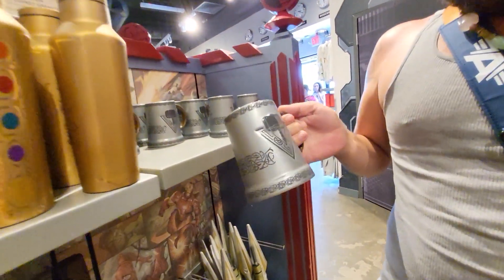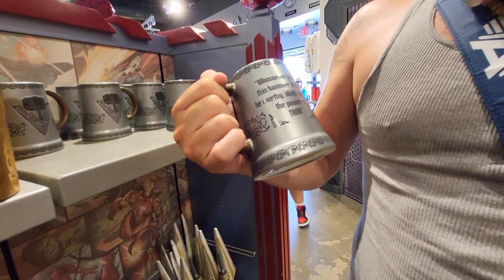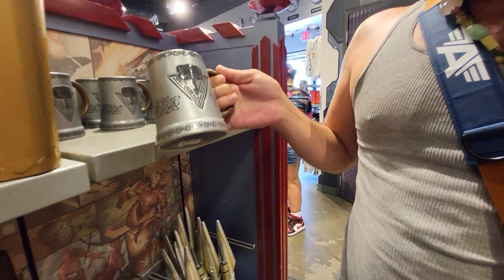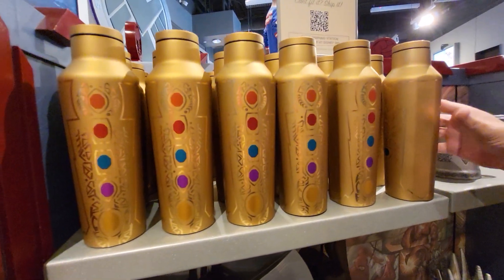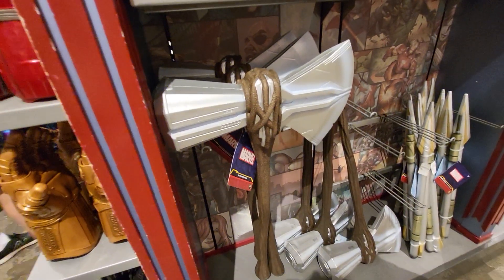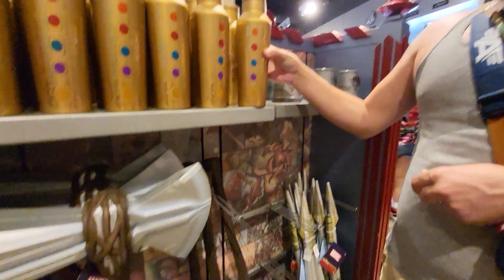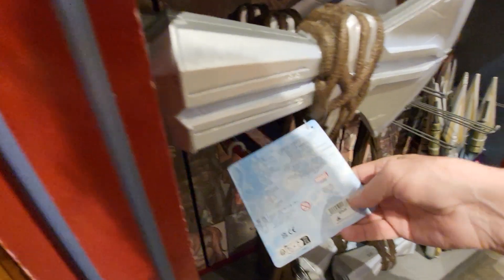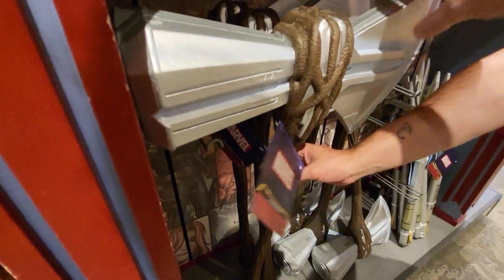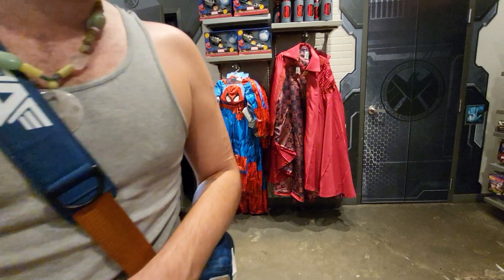They got a new Thor cut. Uh-oh. Whosoever holds his hammer, if they be worthy, shall possess the power of Thor. Wow. How much is that? $20, okay. Go ahead and look at that — that was $50. And wow, look at the size of that axe. That's Stormbreaker. Only $30 — it's styrofoam or plastic. So, how about it?